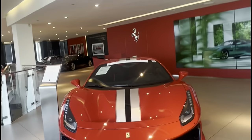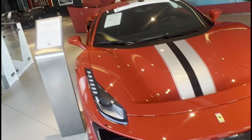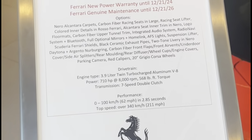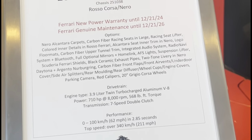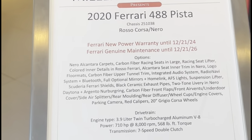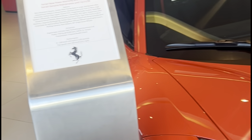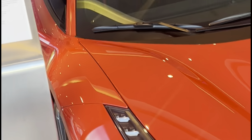Back at Miller Motor Cars, starting off with this Ferrari 488 Pista. Zero to 60 in about 2.9 seconds, top speed over 340 kilometers or 211 miles an hour. It's a fast car — 711 horsepower.